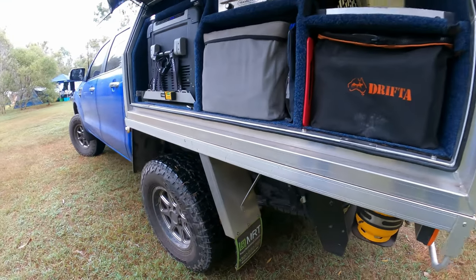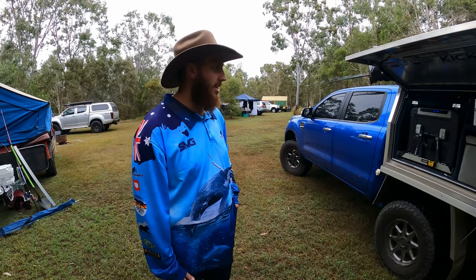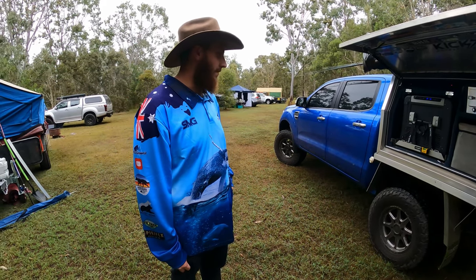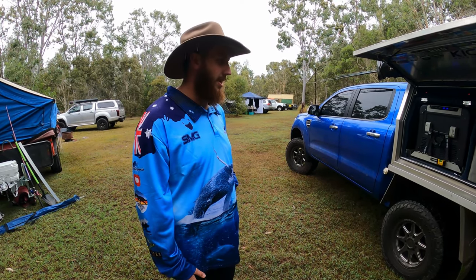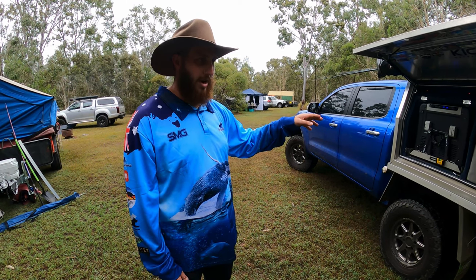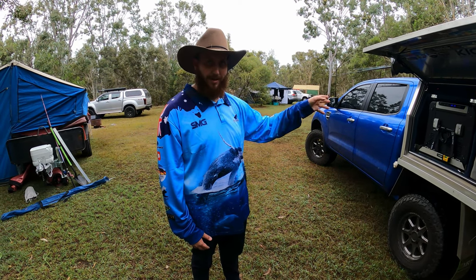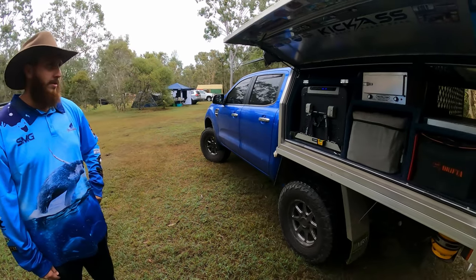The main reason we came down today was to have a chat about the canopy. A lot of people want to put a canopy on the back of the Ranger, and this one had a normal tub on it before. Jack bought it factory standard, then ordered a tray and canopy setup from a company, and built everything up from there.